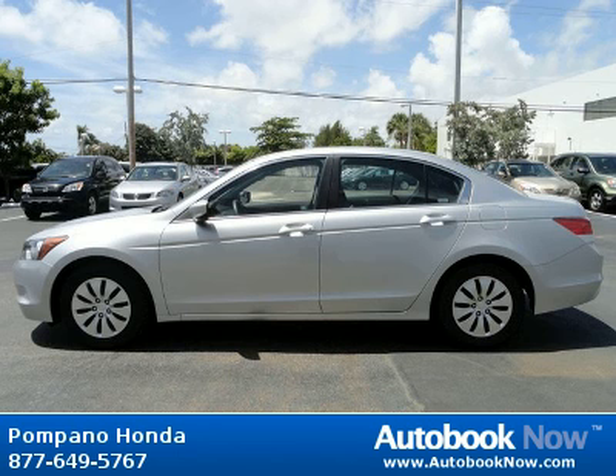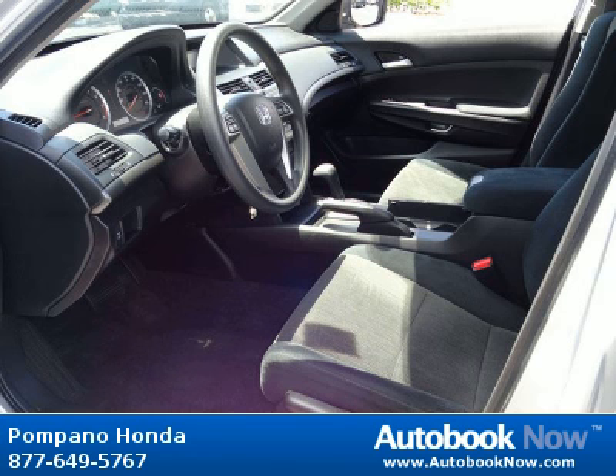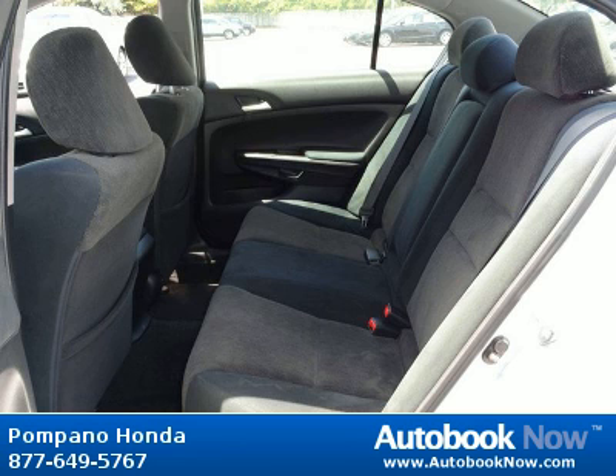This 2009 Honda Accord is available at Pompano Honda in Pompano Beach, Florida. This Accord has a beautiful silver exterior and black interior. It has 33,000 miles on it.